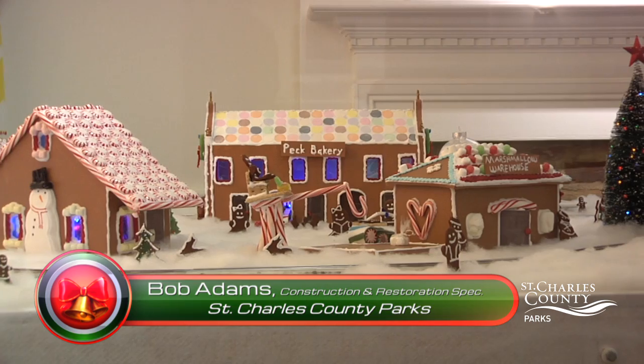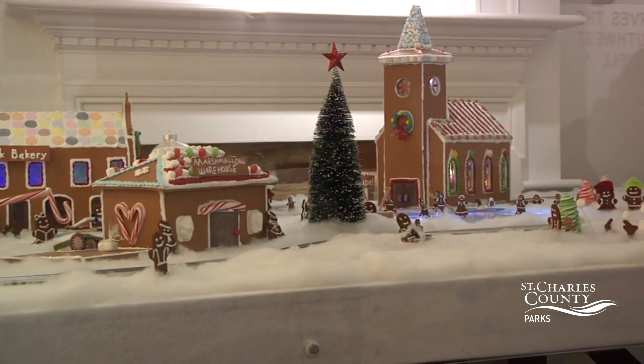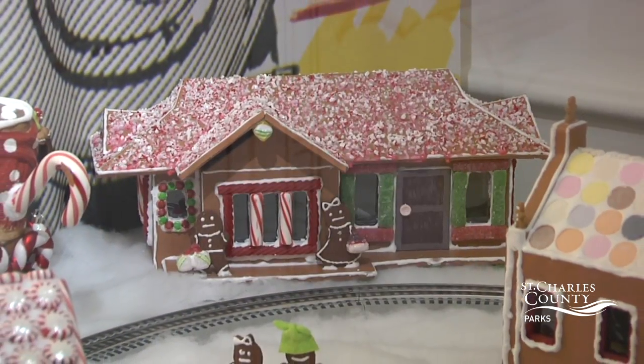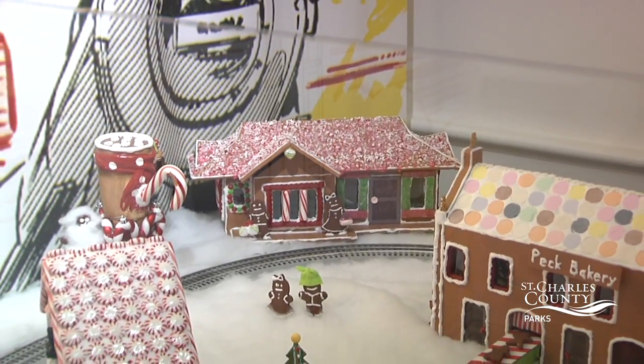This year we have added Frosty the Snowman's Winter Wonderland Amusement Park to our existing display of Gingerbread Junction. We thought it would be really cool if we had an entire gingerbread village built around this train. So we put our heads together and started coming up with all these different ideas, and if you look at the layout you will see some familiar buildings.